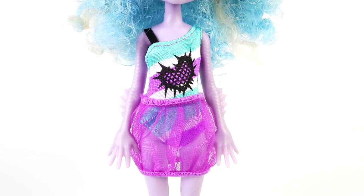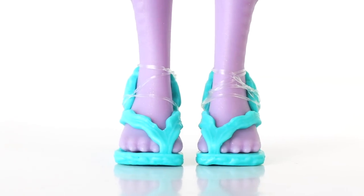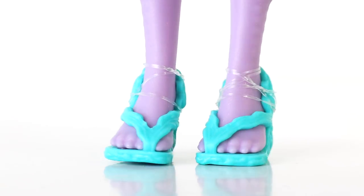Over the top she's wearing a skirt made from purple tulle. Moving on down to her sandals, which are done in green and look like they're made from seaweed, and the heels are made from coral.